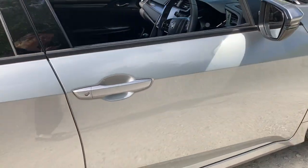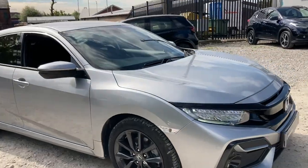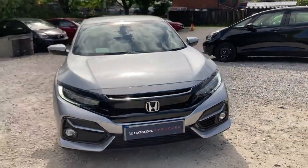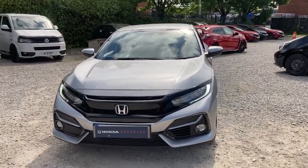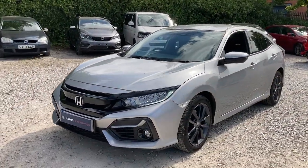Thank you for taking the time to watch this short video tour. If you have any further questions or if you are interested in purchasing this vehicle, please don't hesitate to pop into our dealership today or contact us on 01204 827 906 and a member of our team would be happy to help.